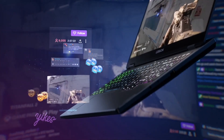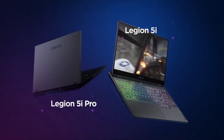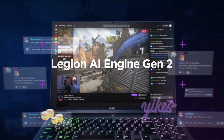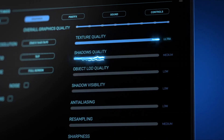Dive into the world of animation with the top six best laptops for animation. Tailored for creative brilliance, these devices boast powerful processors, stellar graphics, and high-resolution displays, elevating your animation and design projects. Perfect for both professionals and enthusiasts, these laptops redefine the animation experience, offering a seamless blend of performance and artistic precision.